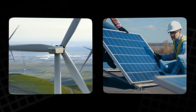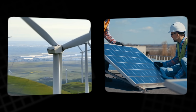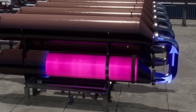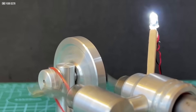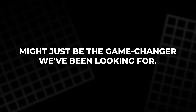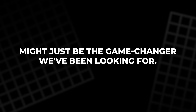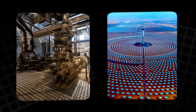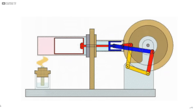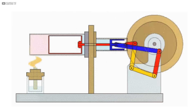With the rise of intermittent renewables like wind and solar, the world is in desperate need of long-duration energy storage. And this odd little engine, when paired with thermal storage, might just be the game-changer we've been looking for. From ancient designs to modern solar plants in Morocco, this is the untold story of the Stirling engine revolution.